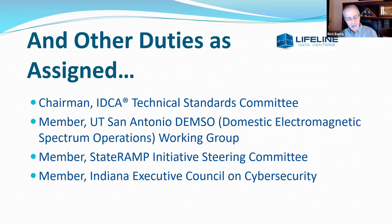My other duties as assigned: I'm at a point with Lifeline Data Centers where I have a really effective management team, so I get to run around and try to give back to the industry. I recently accepted the chairmanship of the IDCA Technical Standards Committee. Data center standards are still stuck somewhere in the 1990s — they don't take into account cloud or the layers of resilience and redundancy you can build in through something besides a really expensive building. My thesis wound up in the hands of some PhDs down at UT San Antonio, and they invited me to join their working group, which is a real privilege.